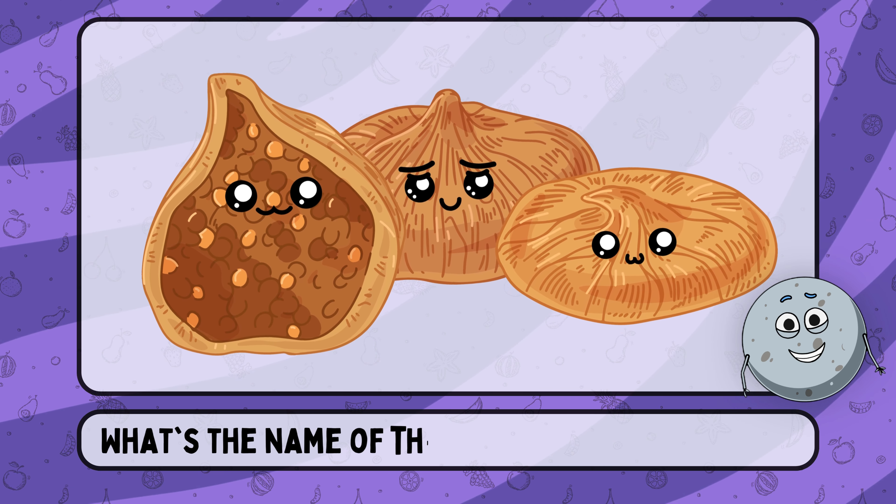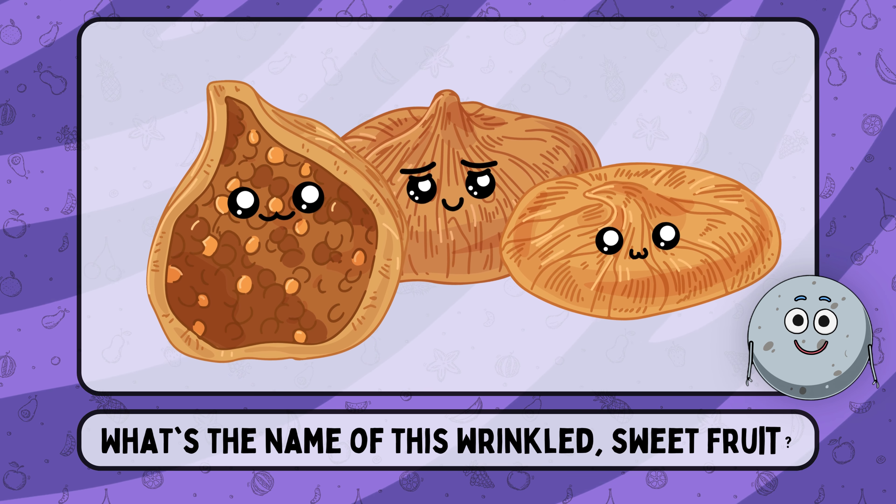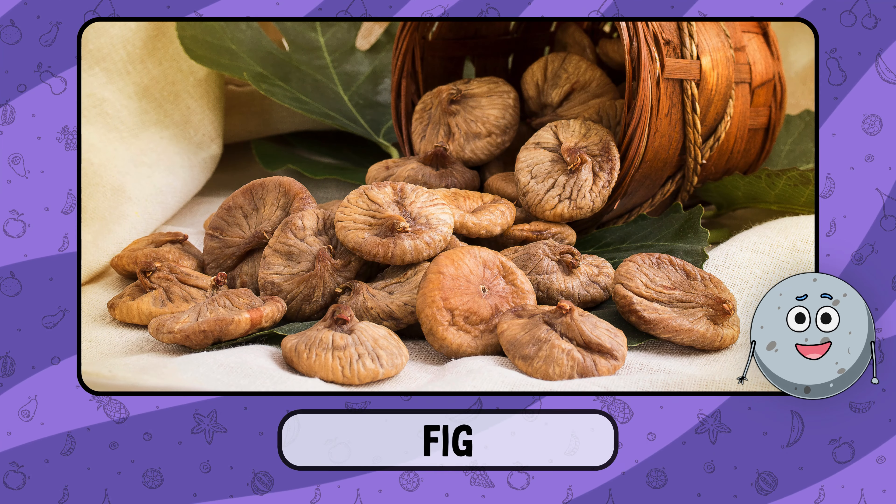What's the name of this wrinkled, sweet fruit? This is fig.